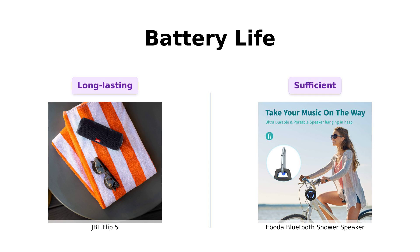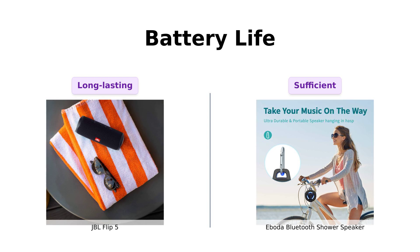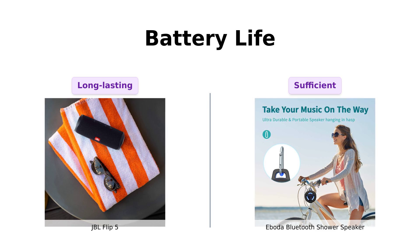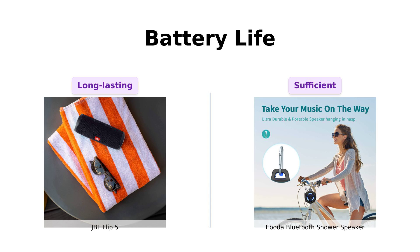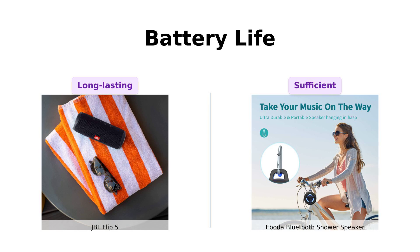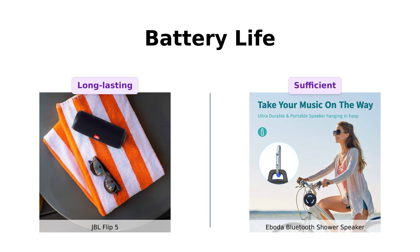Battery life is crucial. The JBL Flip 5 lasts a whopping 12 hours, which reviewers love for its longevity during outings and parties. The Aboda also claims to have a long-lasting battery, but it's a bit more of a mystery as it doesn't specify the duration. However, with a 2,000 mAh battery, users have found it sufficient for shower tunes.